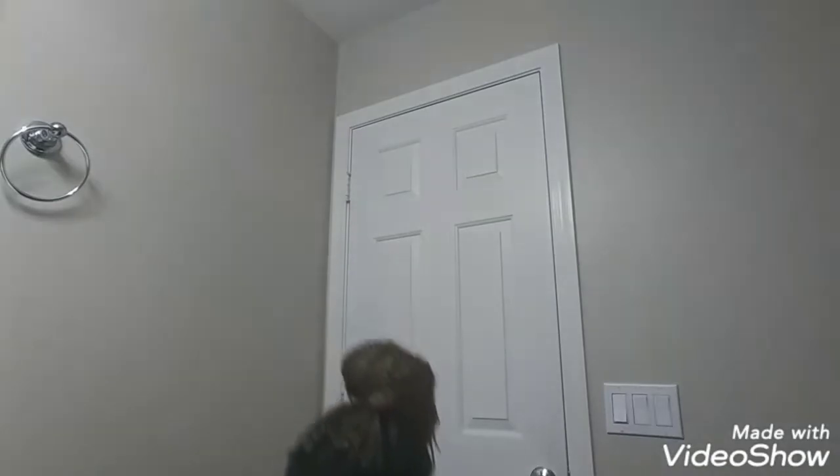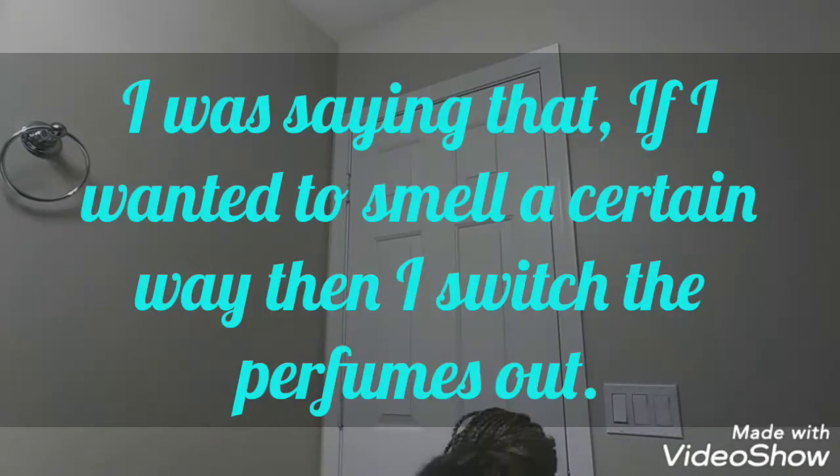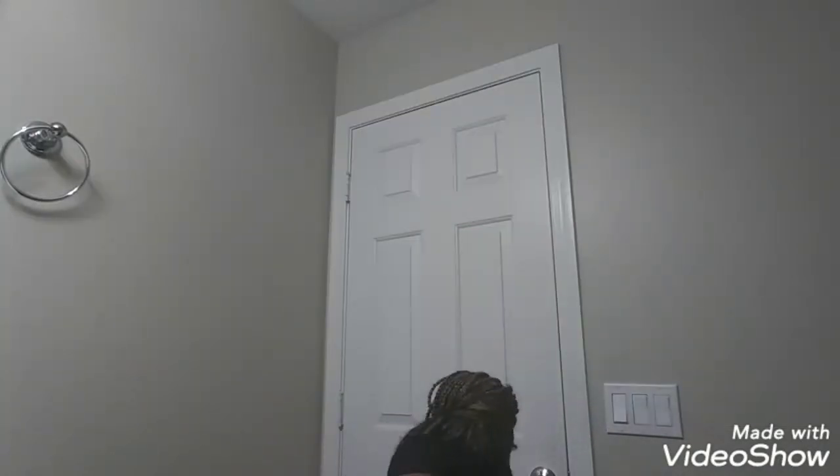So right in my bathroom, I'm going to show you guys some perfumes that I use all the time. I have to go under the sink to get them so I can show you guys. I have a lot of perfumes, not going to lie. If I'm going to smell a different way for that day, it just depends on how I feel.